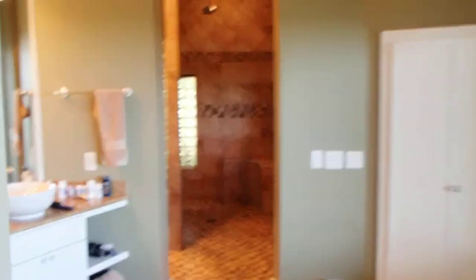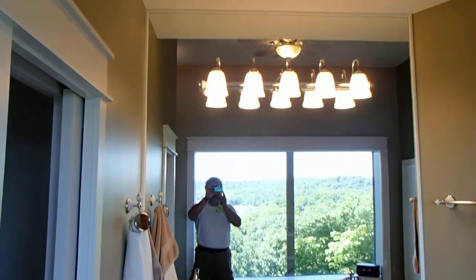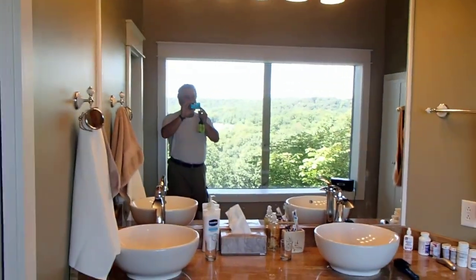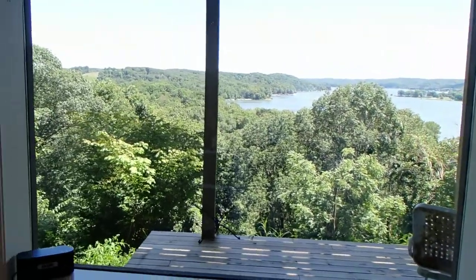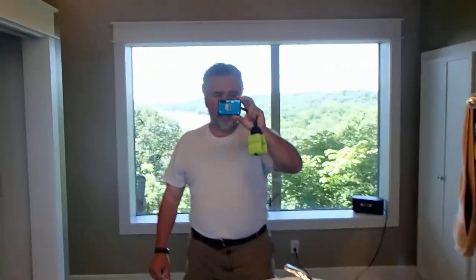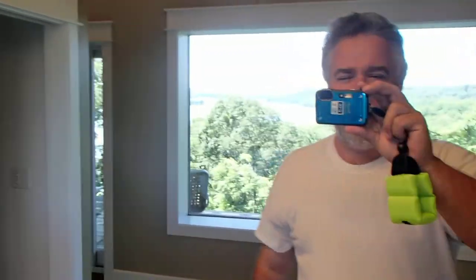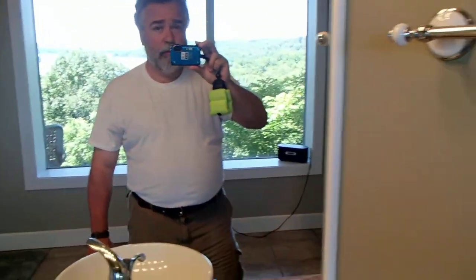Into the master bath. We put the mirror to the ceiling. The great part of that is — this is a six-foot by eight-foot window in the bathroom. This mirror basically gives me another window because it reflects the window out back. I don't know if you can see that or if you can just see me. Pretty neat.